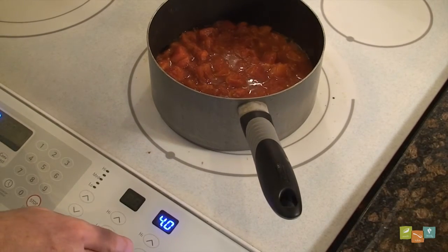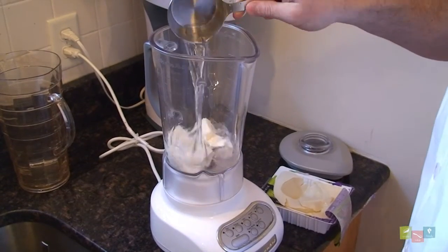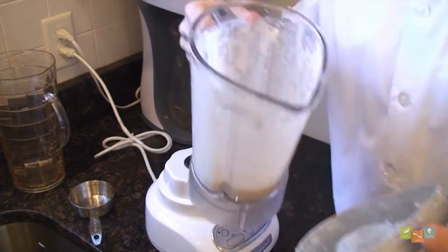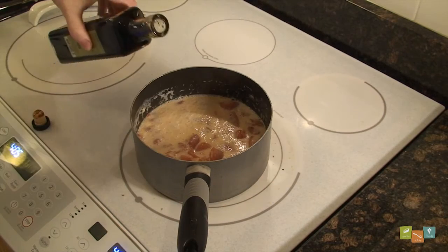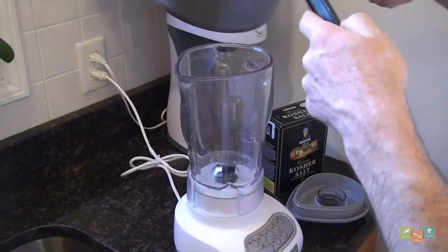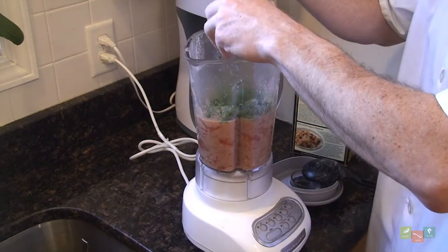Now while our tomatoes are simmering, put the silken tofu and water in a blender or a food processor and blend on the highest setting until smooth. After the 10 minutes, add the tofu-water mixture and the balsamic vinegar, and return that to a simmer for another 3 minutes, allowing the tofu to cook. Next, remove from the heat and return to the blender and puree with the fresh basil.